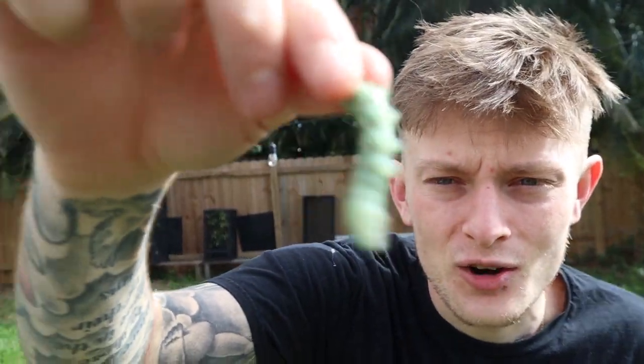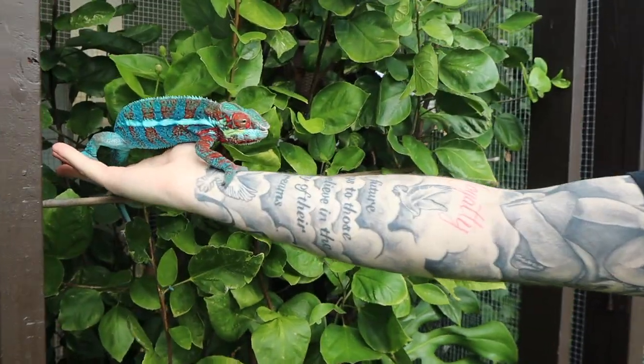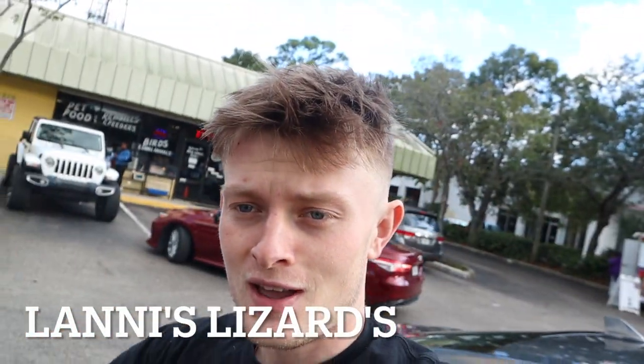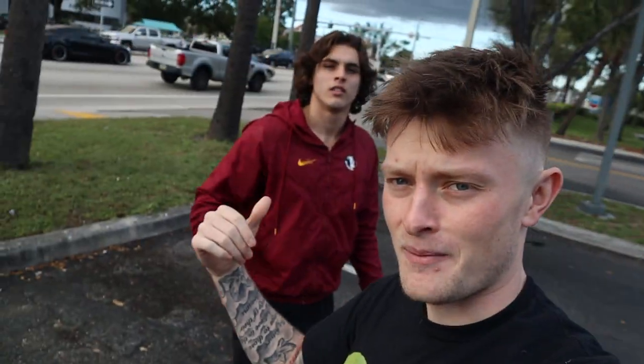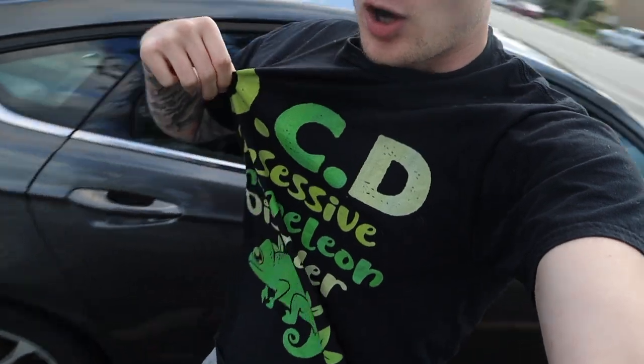Check out this crazy looking chameleon — is that not the friendliest? What is going on everybody, welcome back to another Lonnie's Lizards video. I'm behind the camera for the first part but my cameraman Jacob is with me. Today we've got the OCD — Obsessive Chameleon Disorder — shirt on, and we're walking into Wild Cargo Pets and Supplies to see what they've got.